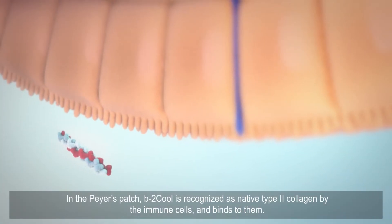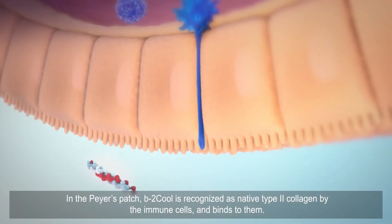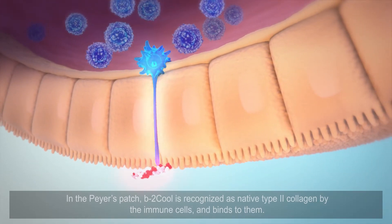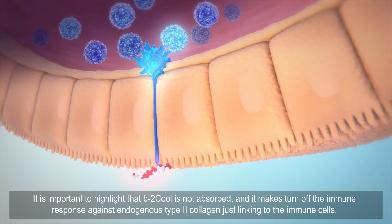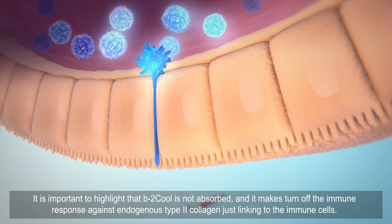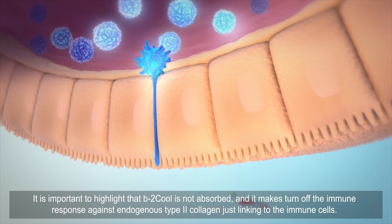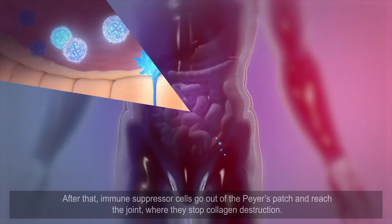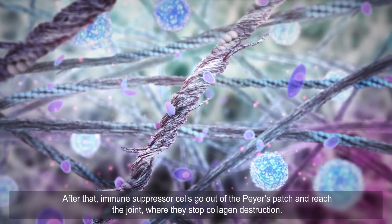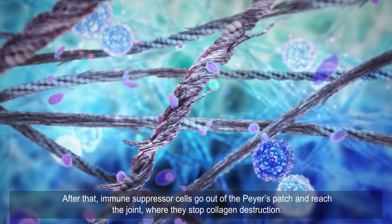In the Peyer's patch, B2 Cool is recognized as native type 2 collagen by the immune cells and binds to them. It is important to highlight that B2 Cool is not absorbed — it turns off the immune response against endogenous type 2 collagen just by linking to the immune cells. After that, immune suppressor cells go out of the Peyer's patch and reach the joint, where they stop collagen destruction.